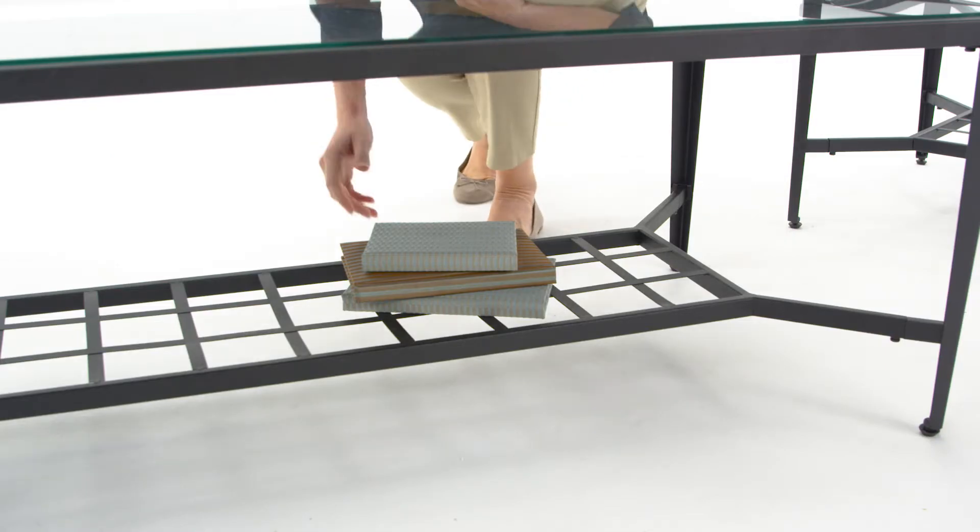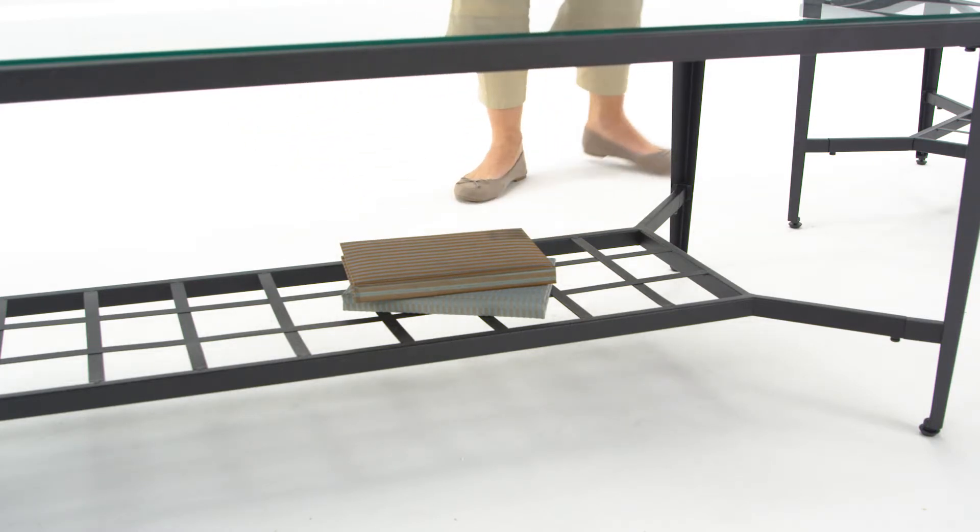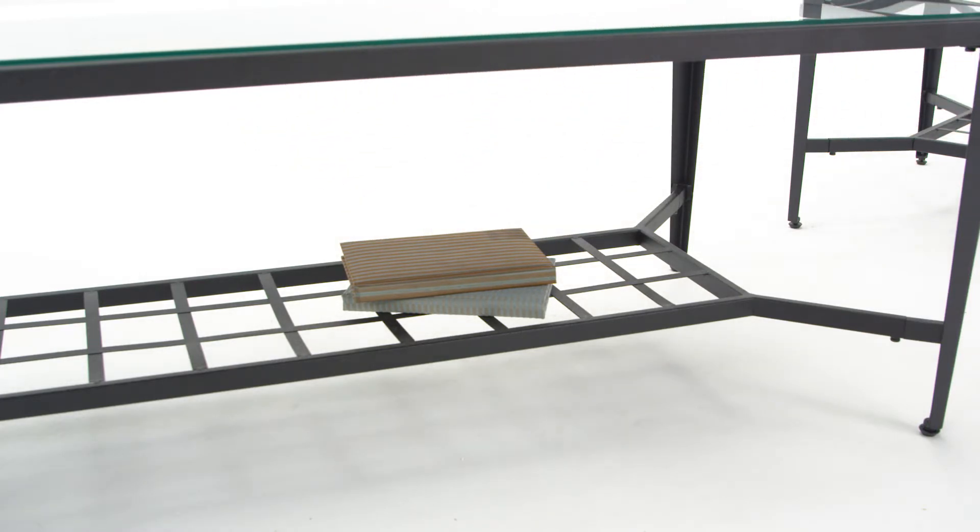Another surprise includes handy lower shelves found on each table. You'll find this rare mix of simple character and convenience easy to love.